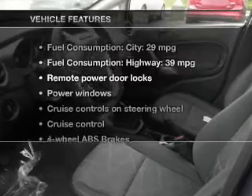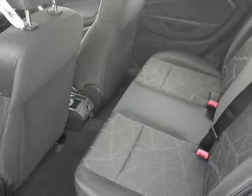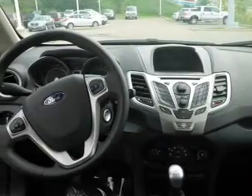And with these notable features, you won't want to miss out on the opportunity to own this amazing ride: power door locks, power windows, cruise control, Bluetooth wireless, an AM-FM stereo with a CD player, satellite radio, and power mirrors.